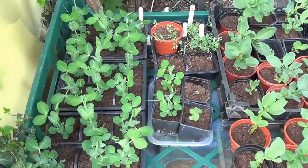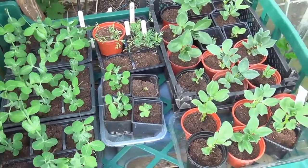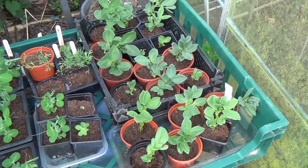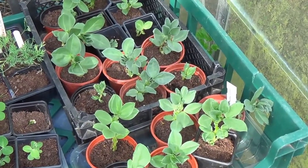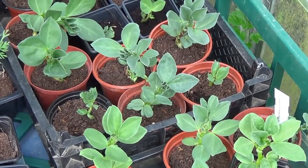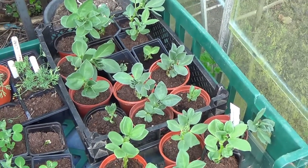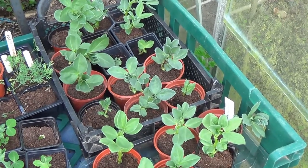Outside the greenhouse we've got a load of sweet peas which will grow up in the beans, and here's the broad beans which will be going in very shortly. Now normally I would sow these direct into the soil late February, but this year it was so wet that I sowed them indoors early March I think it was. They've been a bit slow to grow but they have to go out now or obviously never will.